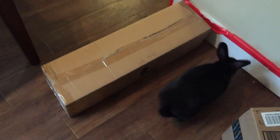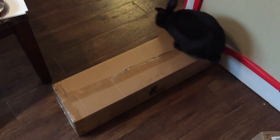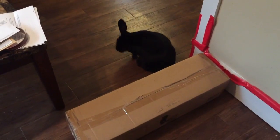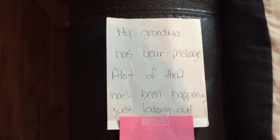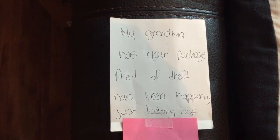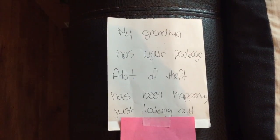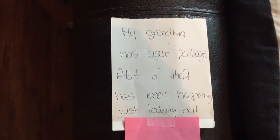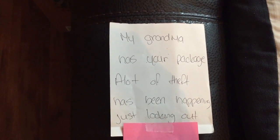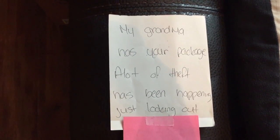Are you going to help me open that? Are you going to help me put it together? Do you know how to put it together? Okay, I'm just going to do that. I also wanted to show you this note that was left on our door. When my husband got home, he went over and got the package. It says, 'My grandma has her package. A lot of theft has been happening, just looking out.' I covered her name up with a little pink piece of paper because she signed her full name. I just thought it was so sweet that our neighbors are looking out for us.